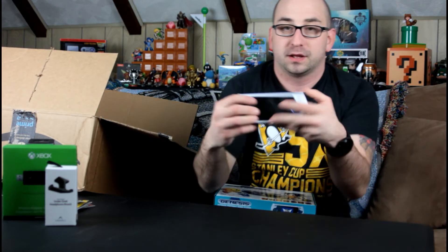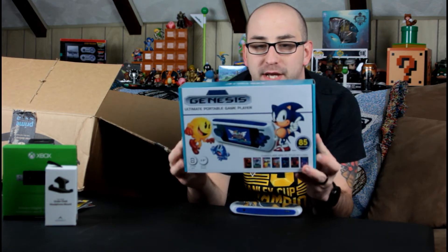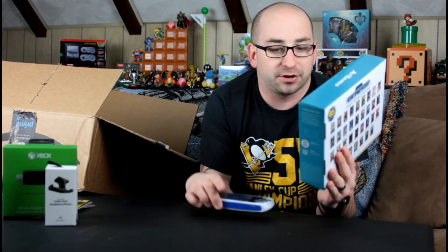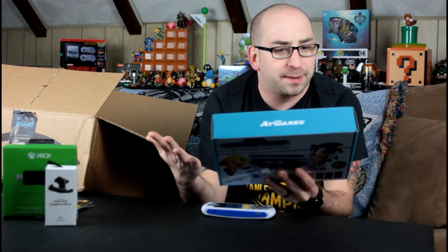Another cool thing I got — my wife ended up getting this for me. Looks like just a small little handheld. I probably won't be able to play this for you because it's going to be really hard to shoot over the shoulder and get a good shot. But this is actually — let me put the box here — it is the Sega Genesis Ultimate Portable Handheld. It has 85 built-in games onto this little console, which is very cool. There are some games I have no idea what they are, but there are a lot of really good ones.